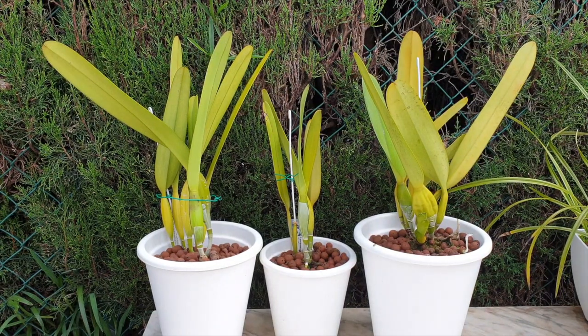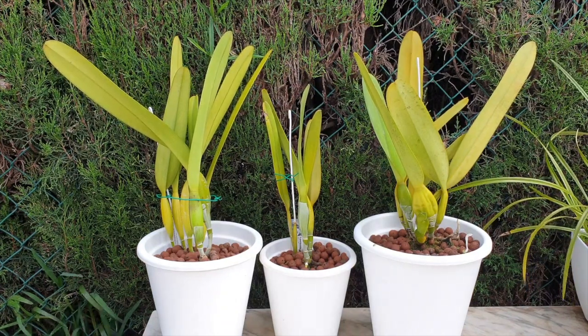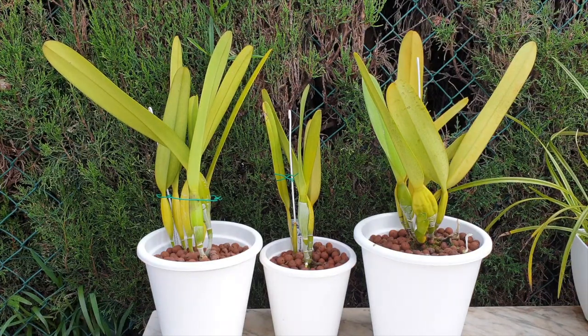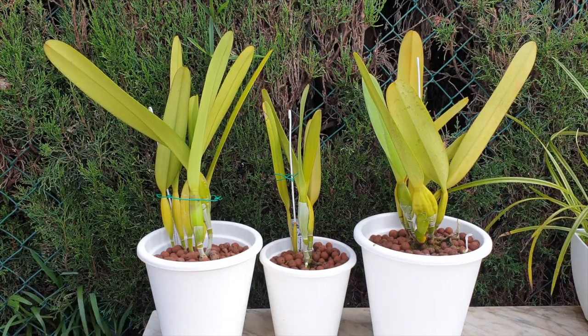Hi everyone, thank you so much for clicking on this video. And thank you so much to Fernanda Nacimenta Orchids and Sucklants for recognizing that I do in fact own a purpurata — Laelia purpurata — and asking me to join in on this care collab. And yes, here are my three. Thank you very, very much.